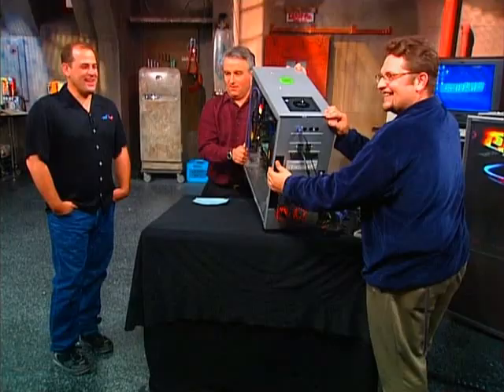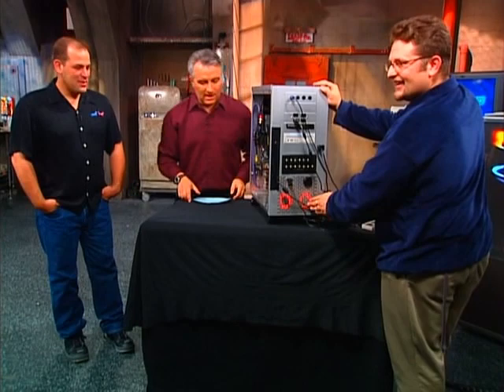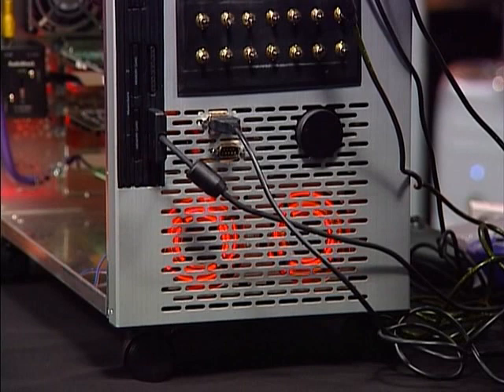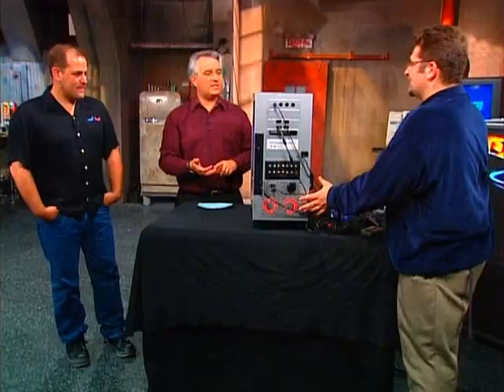You've got the Xbox logo on there — Microsoft's going to love that. Look at these fans, they're all lit up. I got these from ThinkGeek — they're basically LED lights with fiber optic tubing going onto the fan, and it just transmits the light through and spins.